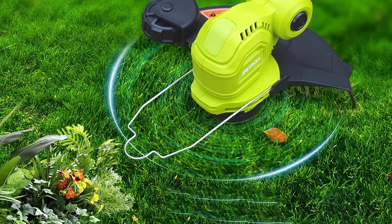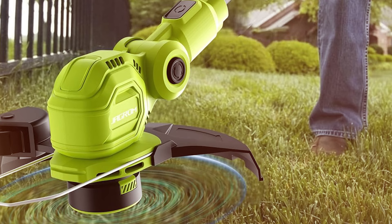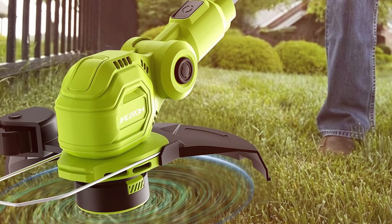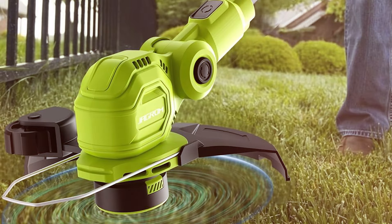Its motor is optimized for efficiency, ensuring that you get the most out of each charge without sacrificing power. The adjustable cutting head and easy-to-use interface make it a great tool for both beginners and seasoned gardeners.